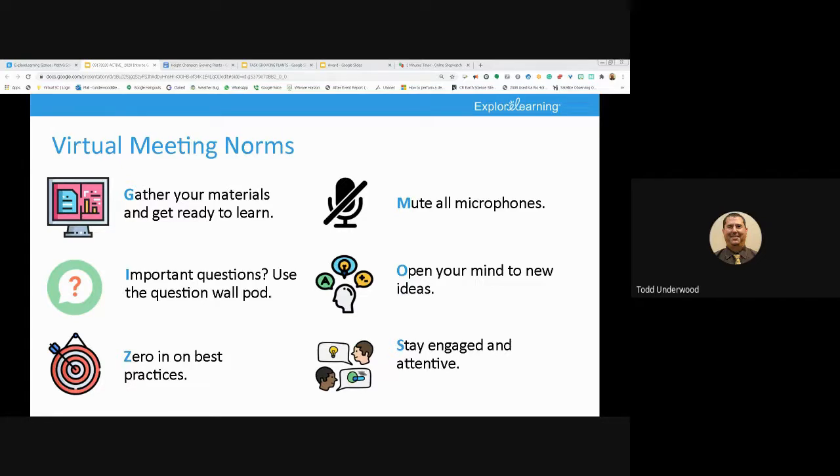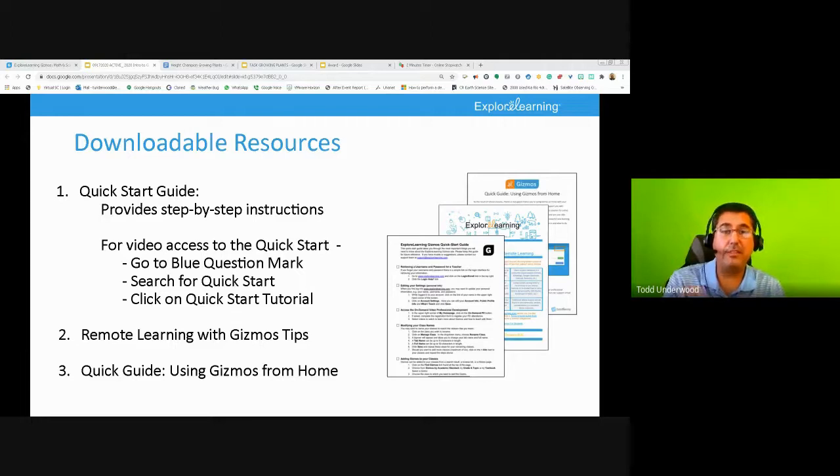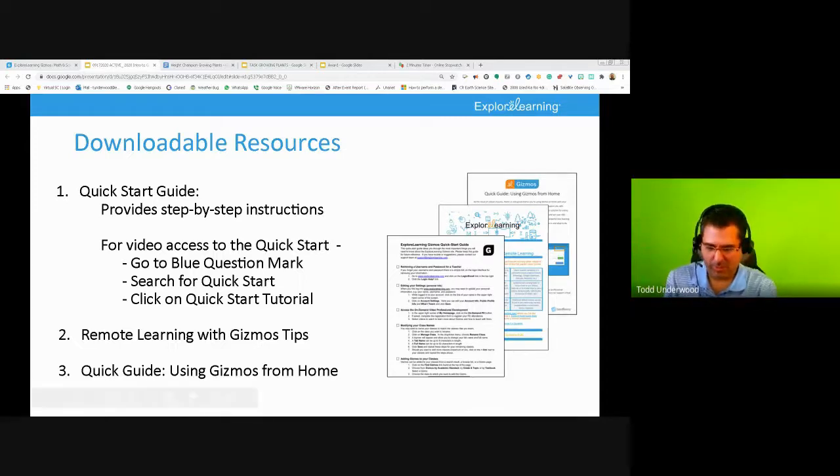Today we're going to learn how to operate the site, become Gizmos students, and learn how to give student access. My goal is that after we meet, you'll be able to start planning a lesson incorporating expectations you might be teaching within the next two weeks. I'm going to share lots of resources at the very end — there's a Quick Start Guide, remote learning with Gizmos tips, and a parent guide for using Gizmos from home. So — what is a Gizmo? Go ahead and put that in the chat.